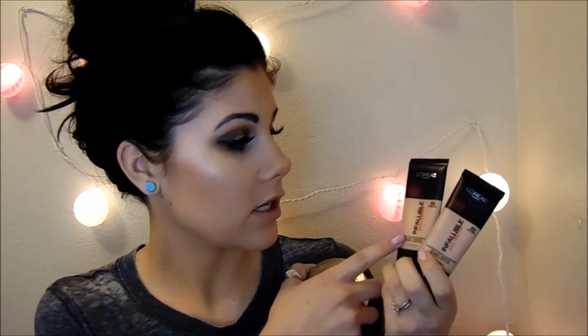I absolutely love the L'Oreal Infallible Pro Matte Foundation. I have two shades — 102 Shell Beige and 103 Natural Buff. I like the 102 when I don't have any self-tanner on, but when I do have self-tanner on I really like the 103, and I'm wearing the 103 right now.